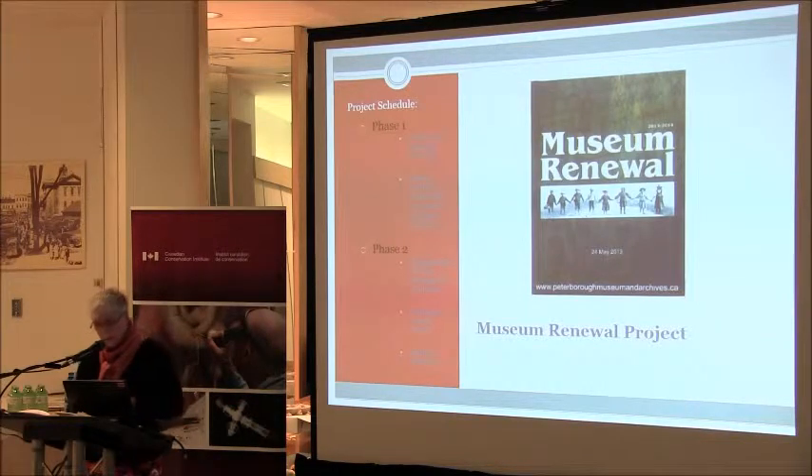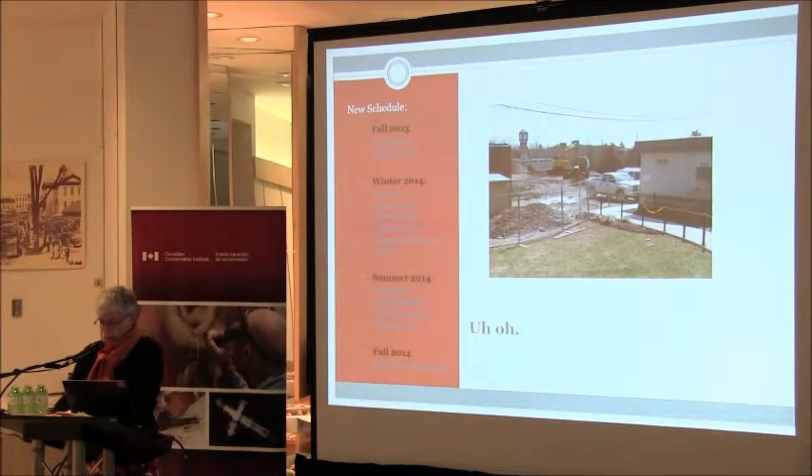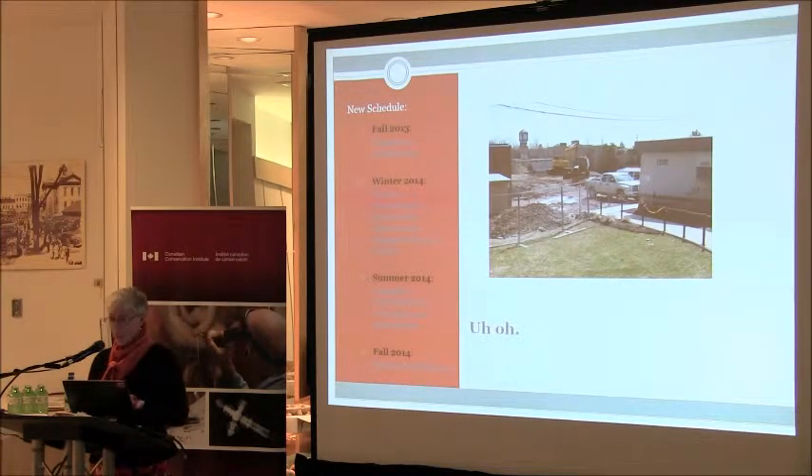The museum team managed the communication plan, the PSAs, the media, and website advocacy, ensuring a consistent message and look for what we called the Museum Renewal Project — we couldn't call it the Expansion Project anymore. In any project, no matter the scale, there are two opportunities for flexibility: budget and time. The tender submissions came in significantly over budget by at least half a million dollars. Time was the only give, so the tender was reissued. We reduced the footprint, simplified the mechanical systems, modified the construction materials, and revised the schedule.